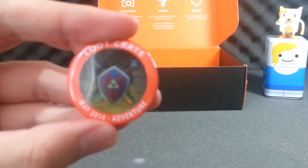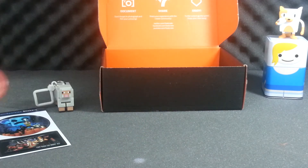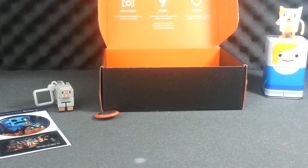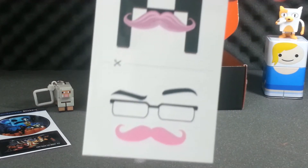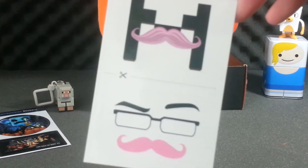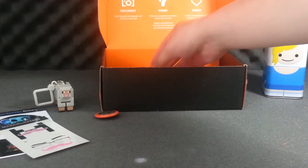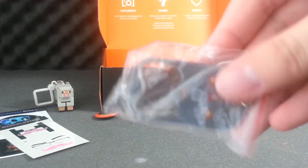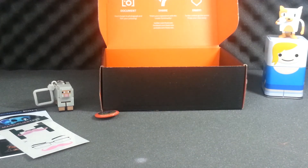Loot Crate May 2014 Adventure pin — not sure if you guys can make that out. We also have a Markiplier tattoo sheet with his mustache and his Minecraft skin. And then there's a bottle opener.